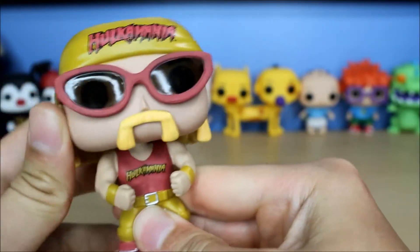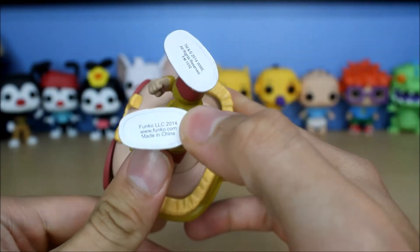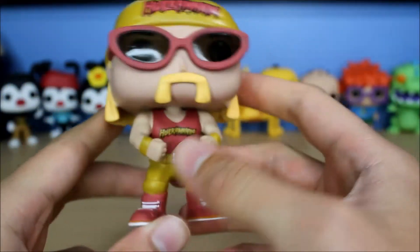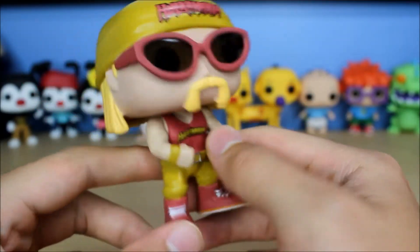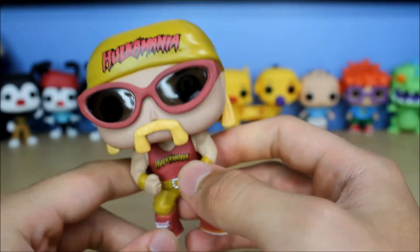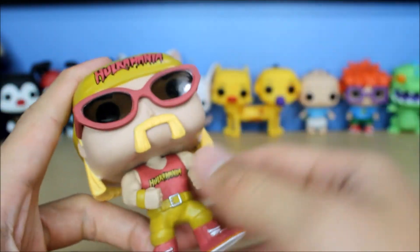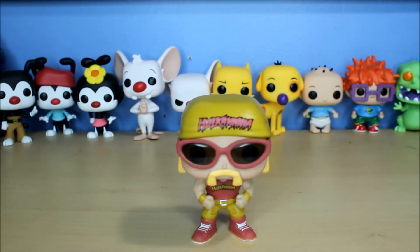The Hulkamania logo is on top — excuse me, I'm a little under the weather. I apologize, I just made 10 videos before this. This pop was made in 2014. It's a very cool pop. I definitely want that Hollywood Hulk Hogan one the most — that one looks really cool. The other exclusive just has the red and yellow swapped and says 'Hulk Rules' on the shirt. I'll have videos for those when I get a hold of them. Thanks for watching, and have a good one!